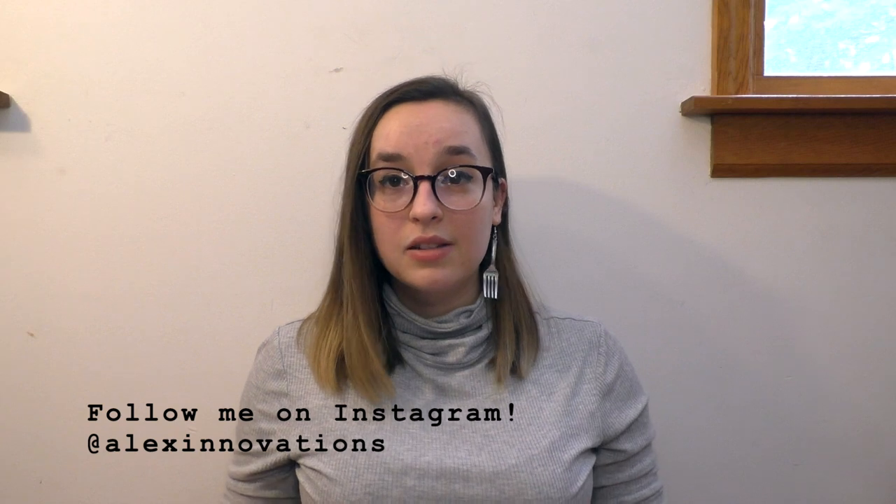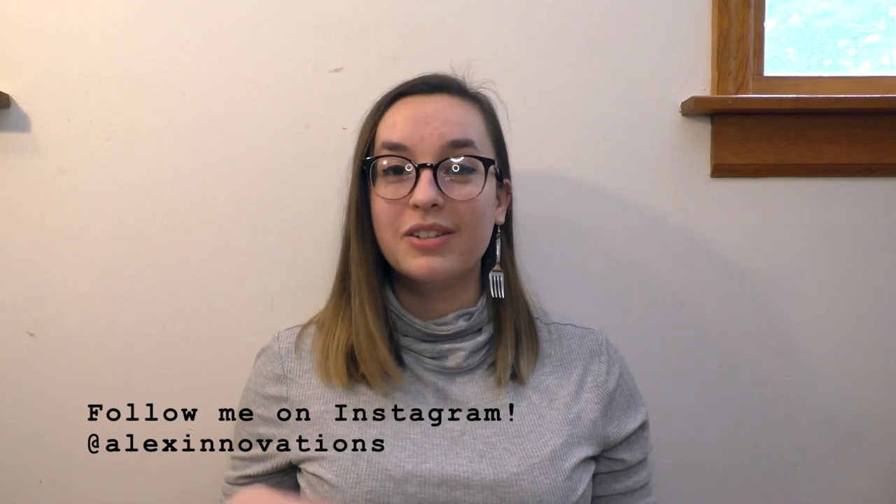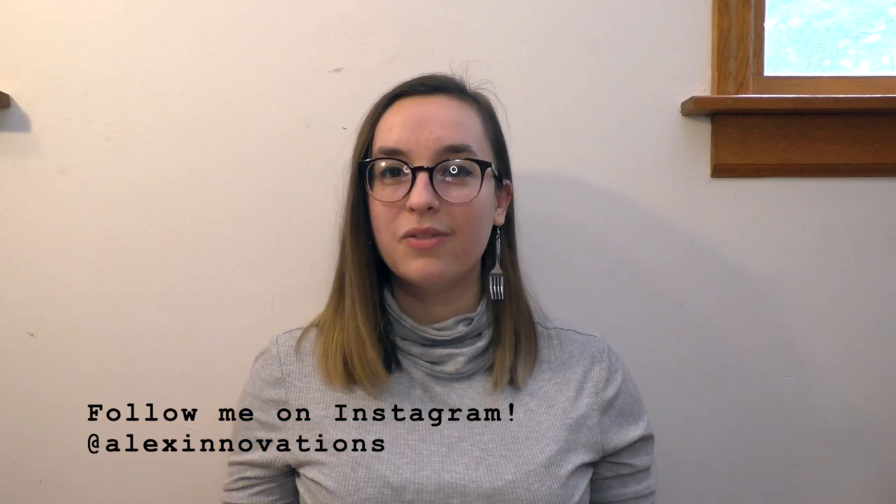Thank you so much for watching. I hope you enjoyed this video. All of these shops can be found in the link in the description. Make sure you follow me on Instagram so if I do more stuff like this — which I most certainly will — you can participate and be part of my upcoming videos. I'd also like to give a huge shout out to my patrons, especially Jacqueline, Nancy, and Roxanne. Thank you so much for all your support. I hope to see you guys in the next video — bye!